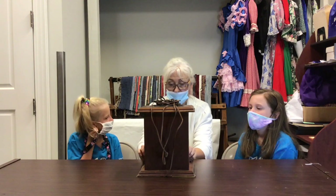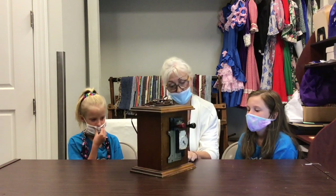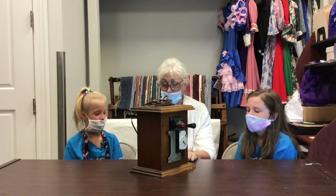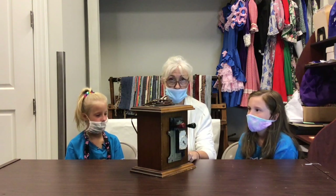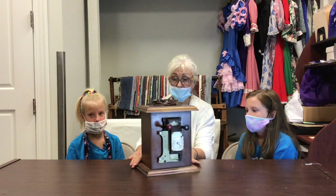And this was a time clock, I believe, from Futorian, which was a big furniture manufacturer here. I heard you say 2014 — we looked on the bottom to see it. Well, that's when we received it here. But this plant started here in 1950. So people started punching those time clocks in 1950.